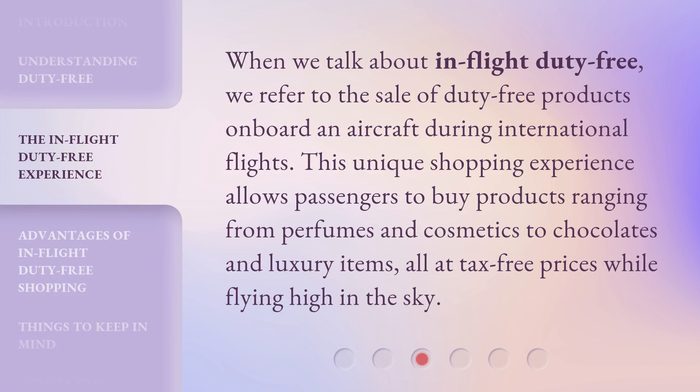When we talk about in-flight duty-free, we refer to the sale of duty-free products on board an aircraft during international flights. This unique shopping experience allows passengers to buy products ranging from perfumes and cosmetics to chocolates and luxury items, all at tax-free prices while flying high in the sky.